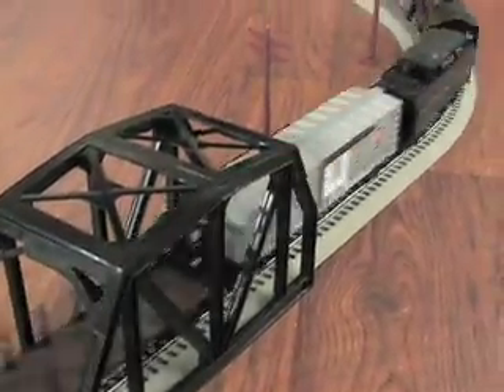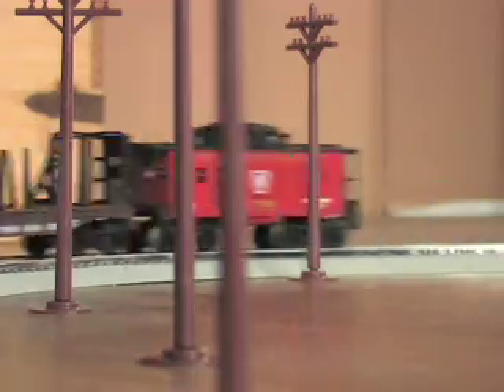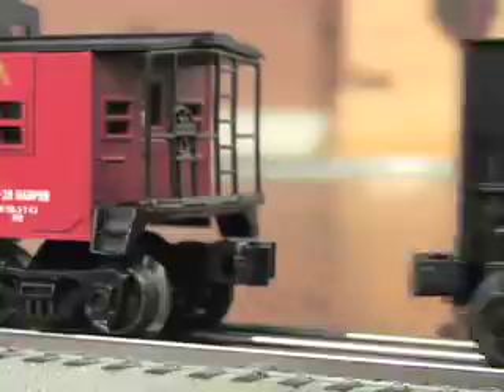All aboard for fun times with this classic Pennsylvania Flyer train set from Lionel. Lionel has been making model trains since real trains ruled American transportation, and this large-scale set captures the nostalgic thrills with authentic looks and function, down to the tiniest details.